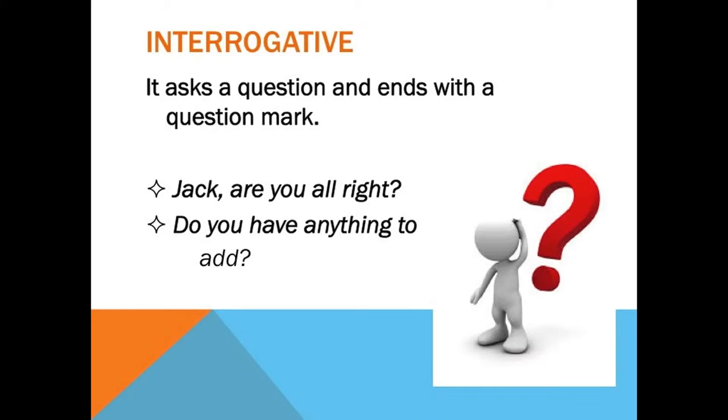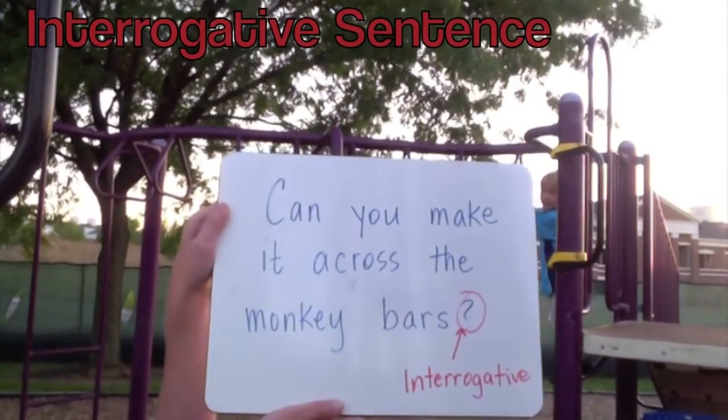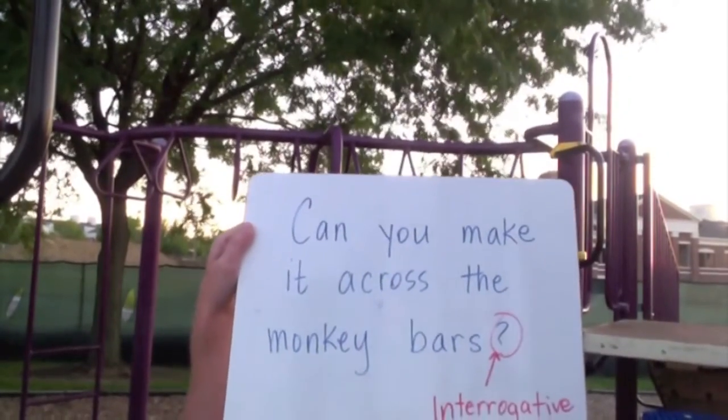Some examples of interrogative sentences are: Jack, are you alright? And, Do you have anything to add? In both of these sentences we're asking a question, so we end with a question mark, and the inflection of our voice goes up at the end to indicate we would like an answer. Another example: Can you make it across the monkey bars? It's interrogative and ends with a question mark because it asks a question.